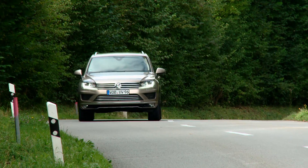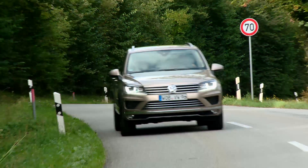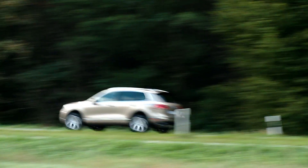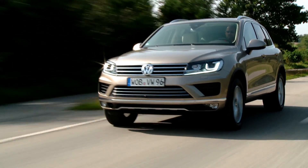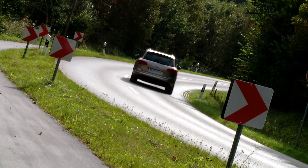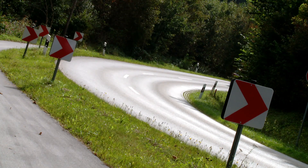Also available is the smaller 204 BHP diesel, a 340 BHP V8 diesel, and the top model, the Touareg Hybrid. A regular thirsty petrol engine remains off the menu for now, but will be introduced exclusively to cheaper fuel countries like Russia, China, and the USA.